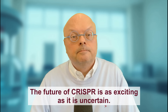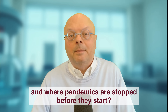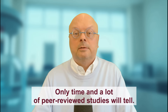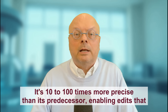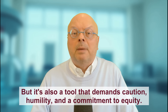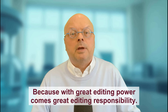So where do we go from here? The future of CRISPR is as exciting as it is uncertain. Will we see a world where genetic diseases are a thing of the past, where crops thrive in any climate, and where pandemics are stopped before they start? Or will we face new ethical dilemmas, unforeseen consequences, or a widening gap between those who can afford gene editing and those who cannot? Only time and a lot of peer-reviewed studies will tell. One thing is clear: CRISPR 2.0 has transformed what's possible. It's 10 to 100 times more precise than its predecessor, enabling edits that were once unimaginable. It is safer, more versatile, and already changing lives — but it's also a tool that demands caution, humility, and a commitment to equity. Because with great editing power comes great editing responsibility.